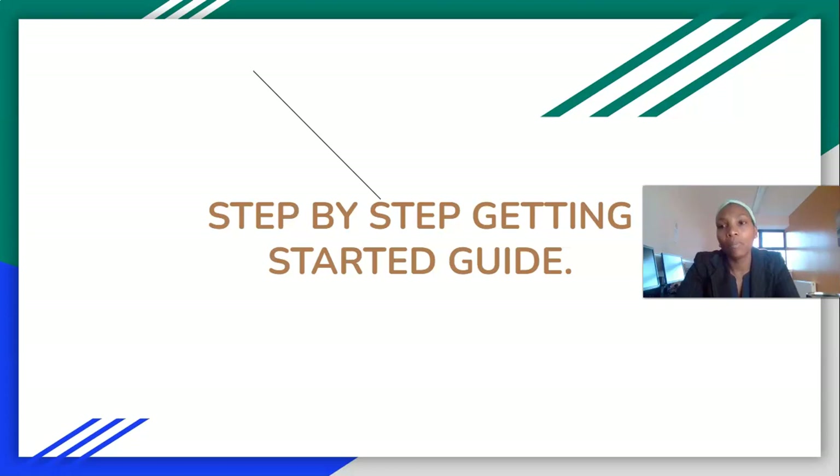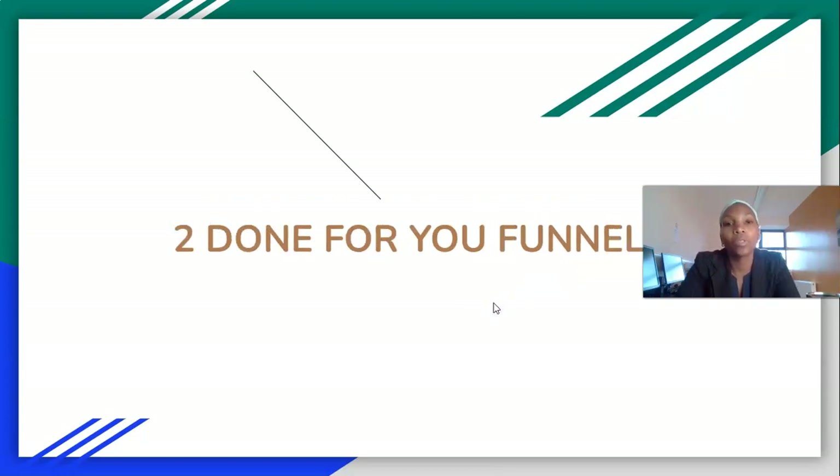The first bonus is a step-by-step getting started guide. The system is simple, but some people still need that extra hand-holding — to know what to do on a daily basis, how to add an image to the emails, how to do each step. I take them by the hand and walk them through the system, and give you access to tools and resources to help you. You also get two done-for-you funnels.